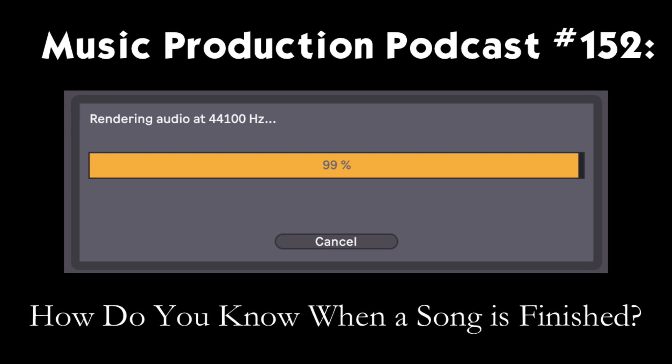I remember hearing an interview about the opening to 'Billie Jean.' It's a long time before anything happens — a lot of drums for a pop song meant to be played on the radio. But Michael Jackson insisted he needed that time to feel the groove before getting into it. And that song is very recognizable because of that opening beat — you can hear just that first bar and know exactly what song is coming. So are the sections long enough or short enough?